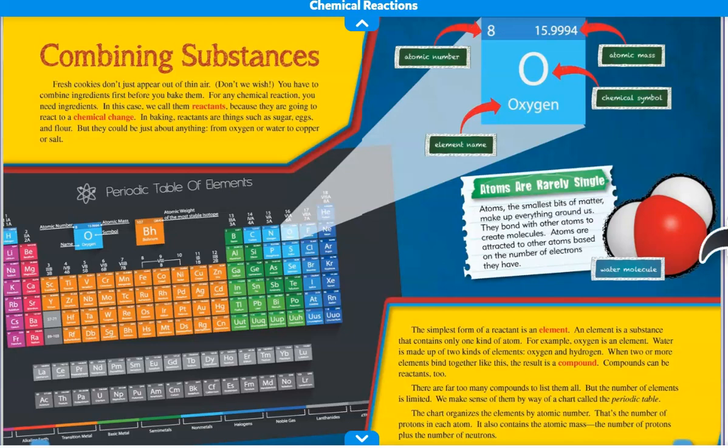But reactants could be just about anything from oxygen or water to copper or salt. The simplest form of a reactant is an element. An element is a substance that contains only one kind of atom. For example, oxygen is an element. Water is made up of two kinds of elements, oxygen and hydrogen. When two or more elements bind together like this, the result is a compound.